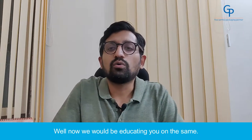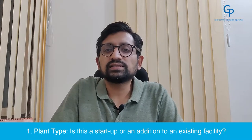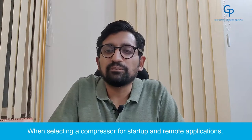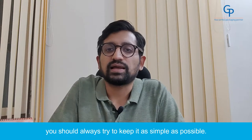Now we would be educating you on the same. Number 1: Plant Type. Is this a startup or an addition to an existing facility? How is the access to the service and parts? When selecting a compressor for startup and remote applications, you should always try to keep it as simple as possible.